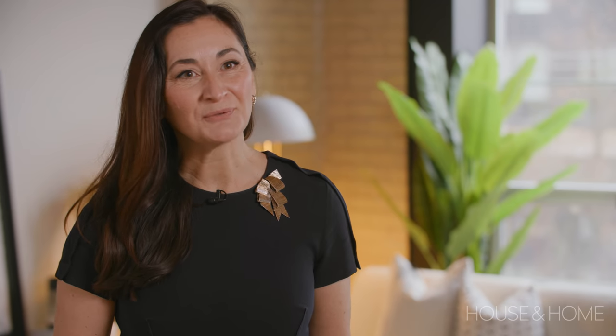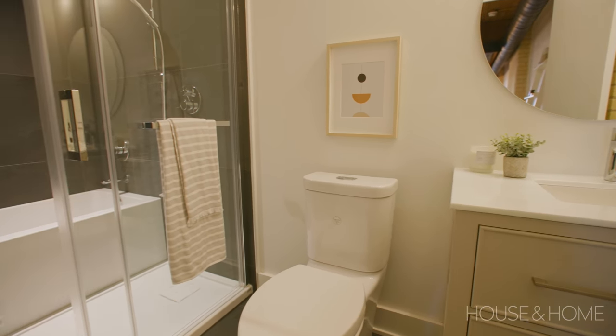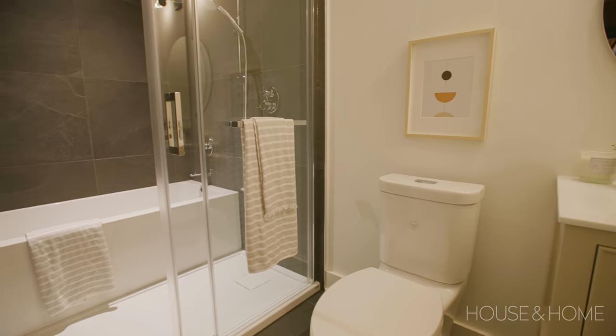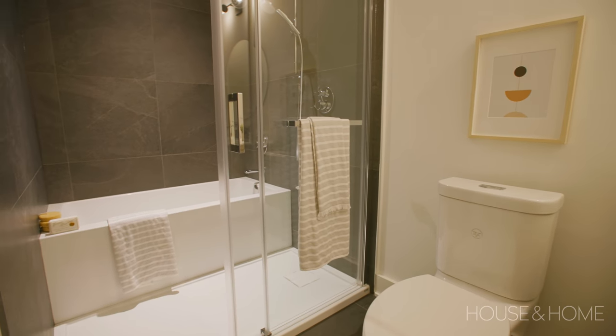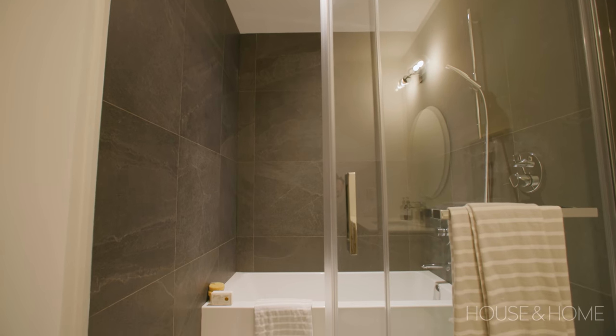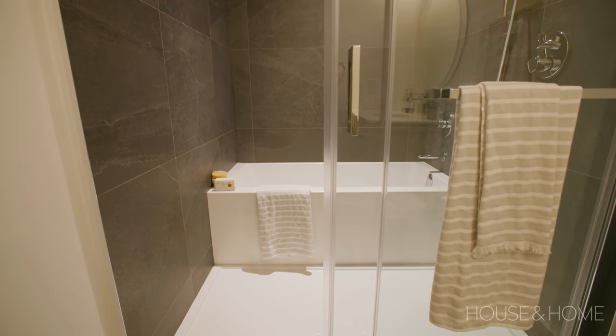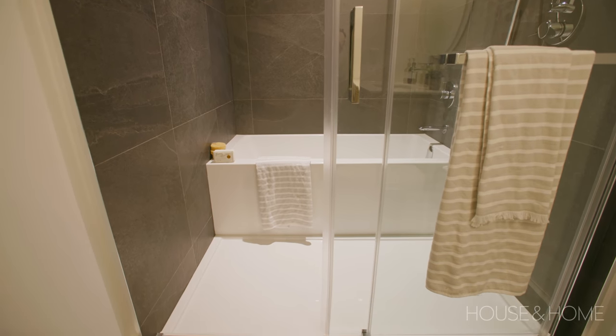The primary bath is a really interesting bathroom because you don't see them often. It has what's called a wet room — an enclosed shower and tub area where the shower and tub are separate but all enclosed in one room. Typically you saw this more in Europe, but it has come to North America. It's a really unique feature.